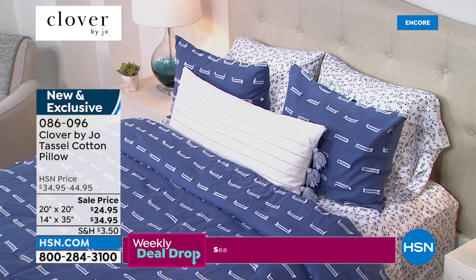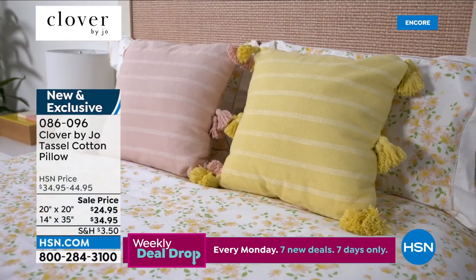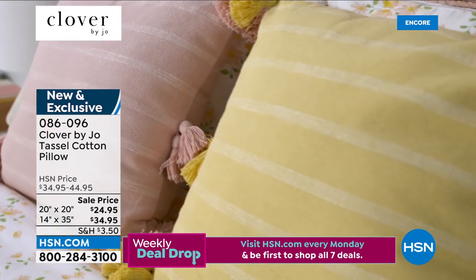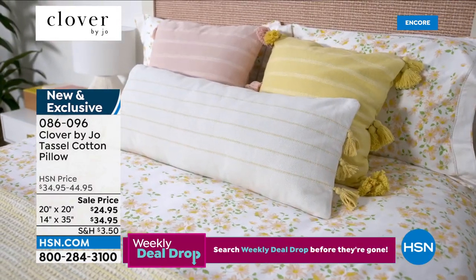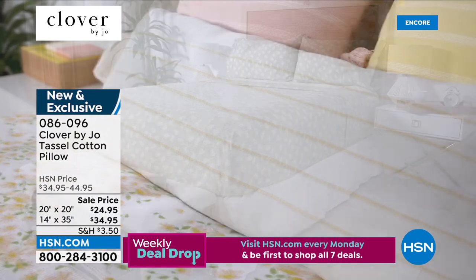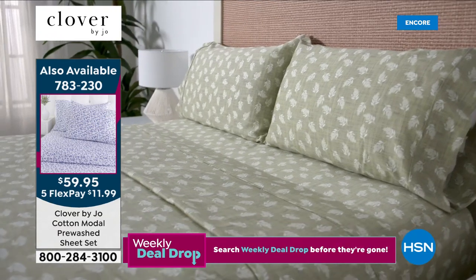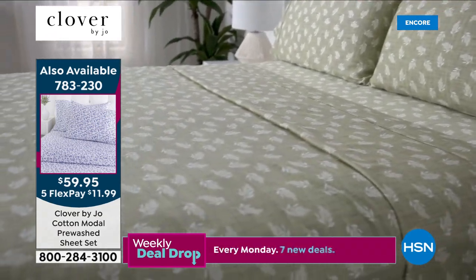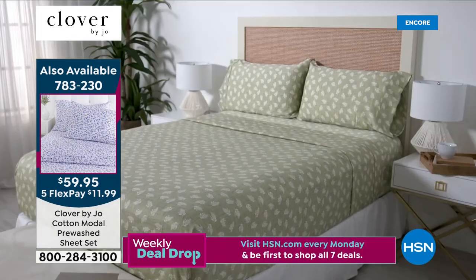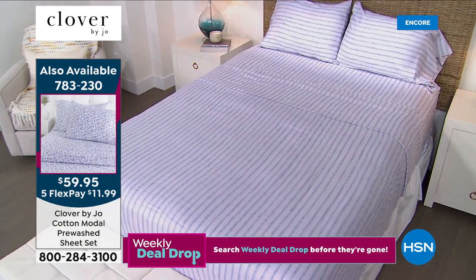If you're going to go for a whole Clover by Joe bed, these pillows tell the story for you. We've got both sizes — lumbar and square — under the same item number: 860096. They're on sale in gray, blue, pink, and yellow. Now let me remind you of our today's special: a lot of people have already jumped in on this first-of-its-kind at HSN. These are cotton-modal sheets — pre-washed, so soft, very durable, wash like a dream.